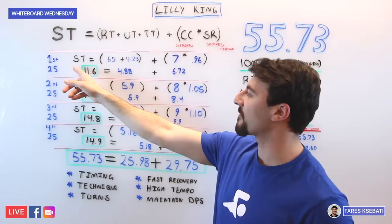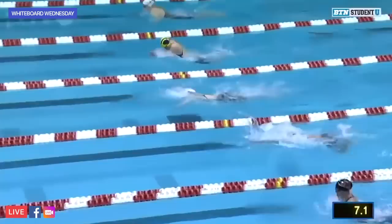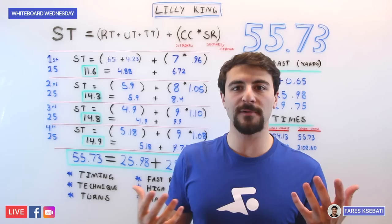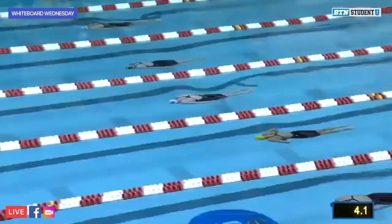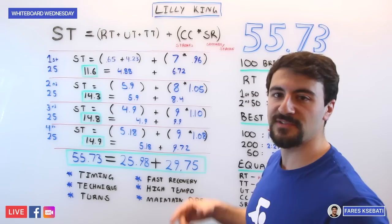On the first 25, she was out in 11.5 seconds from the buzzer to her hands touching the wall. Her reaction time was 0.65 and her underwater time — including leaving the block and the underwater phase before the first stroke — was about 4.2 seconds. She took seven strokes and averaged a 0.96-second stroke rate, taking a stroke faster than every second. That's actually really fast — a lot of swimmers in the field take fewer strokes on the first 25.